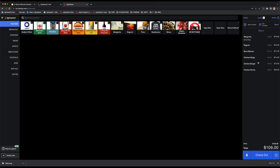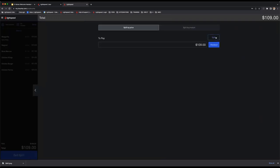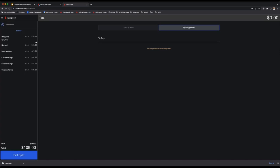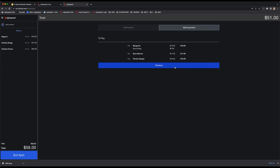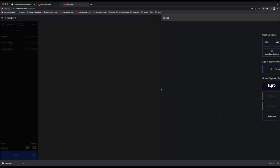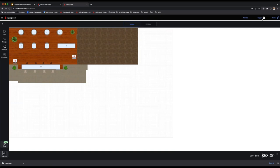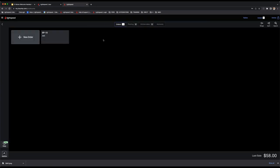When table two is ready to pay, jump back into table two and hit checkout. Under split payment you have a couple of options: split the bill down the middle, split three ways, or enter a custom amount — say $80 — and the remaining amount can be paid separately. You can also split the order by product — selecting specific items like the spicy mug, bone marrow, and burger. Check out each split individually. Once finalized, table two returns to available in the table plan.